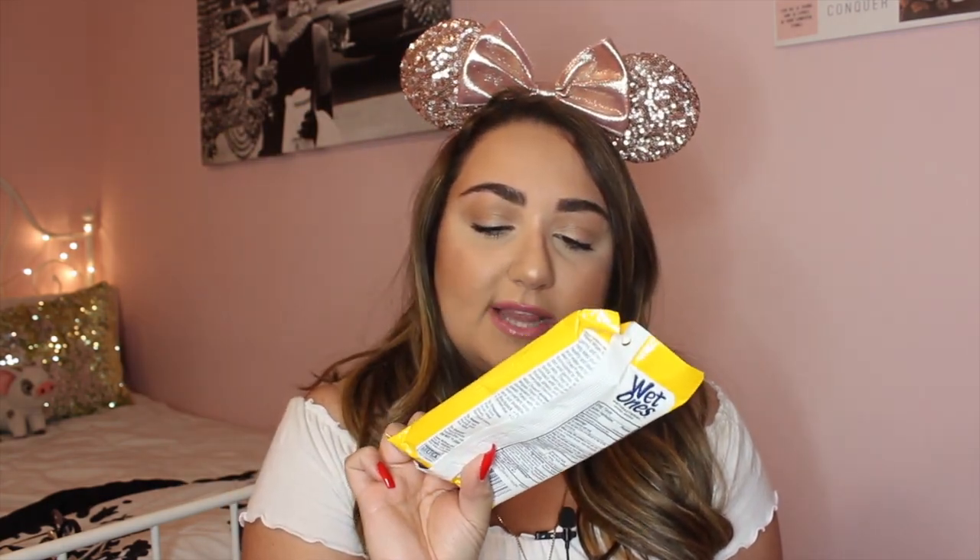I also carry Wet Ones antibacterial hand wipes — these are also antibacterial, so if you feel that the hand sanitizer isn't doing it for you, you have these wipes. It kills germs and it's the citrus scent, which smells super good. It cleans hands better than hand sanitizer. So I like to have a combination of all of these things because, you guys know the germaphobe life that is me — I have to have that stuff with me.